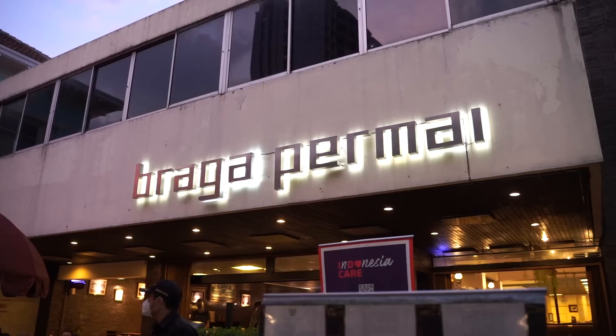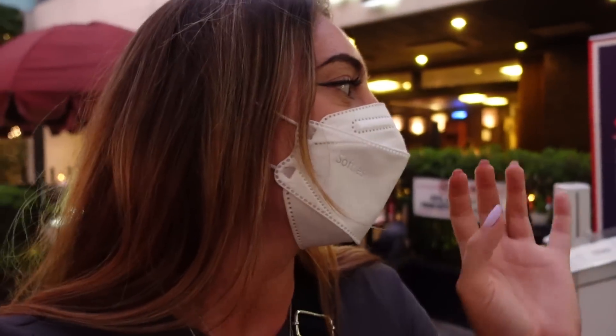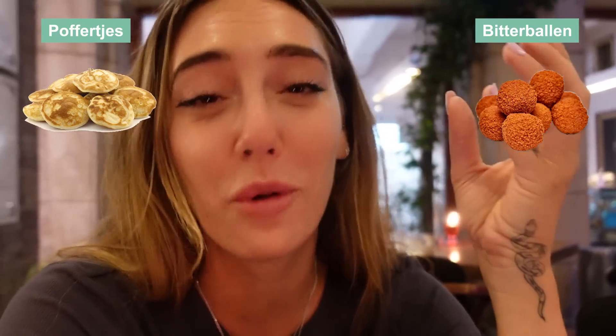We arrived at one of the most famous restaurants on this street — it's called Braga Permai. It has been open since 1918, so that's super long, and they still have the same recipe. This place is Dutch-owned, and Jill and I, as you know, are both from the Netherlands. We ordered bitterballen and poffertjes — you cannot have more typical Dutch snacks. I can't wait to have my Indonesian friends try these snacks because I haven't had them in a really long time since living in Bali.